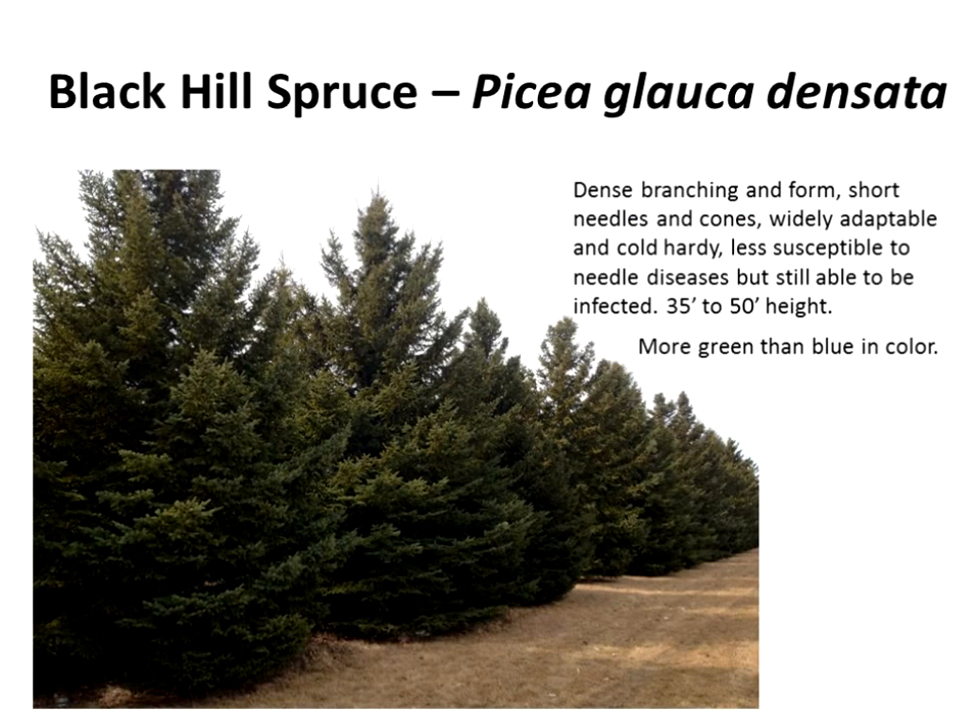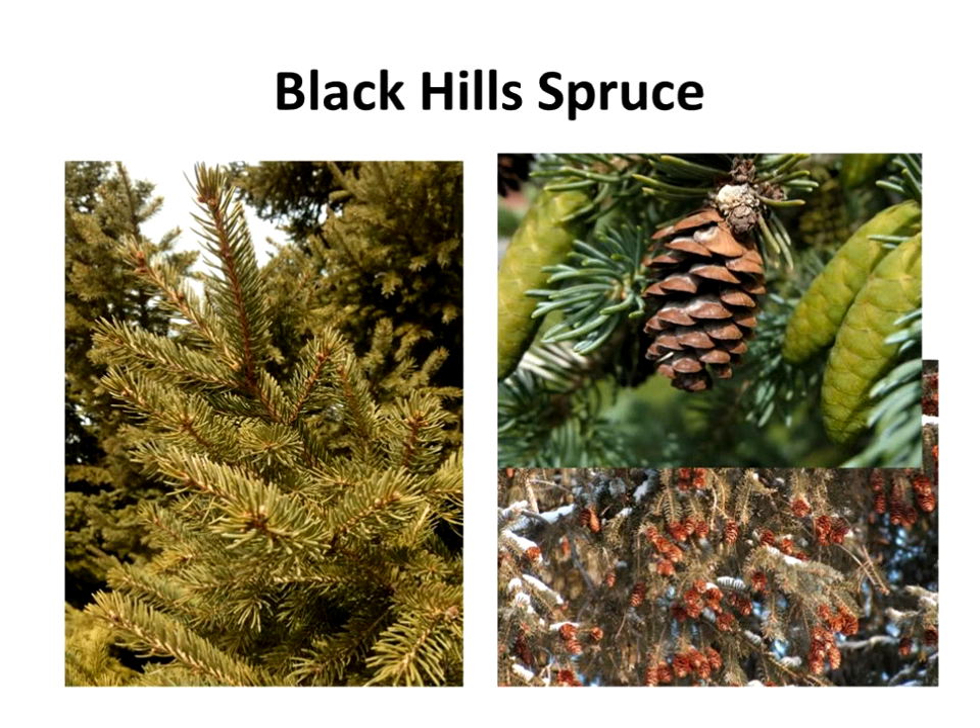Black Hills spruce is native to the Black Hills of South Dakota. Drive through Spearfish Canyon and you see a lot of them. It's basically a white spruce native to Canada to our north that became marooned as the climate changed and conditions in the Black Hills remained more favorable. It's changed over time to be more adapted to plains conditions and is less susceptible to the needle cast diseases — it can still get Rhizosphaera, but less susceptible. The big thing is people like blue spruce and Black Hills spruce is more green in color. It has shorter needles and very small cones — only an inch and a half to two inches long.